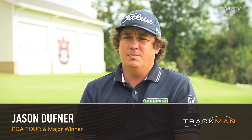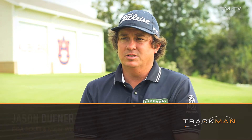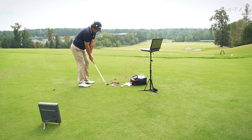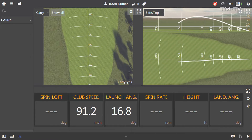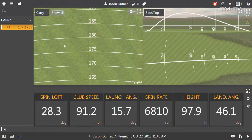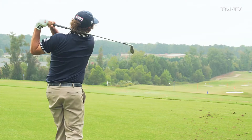Working with the TrackMan has helped me understand why the golf ball is doing what it's doing. So when I hit shots out on tour, it could be any event, I know immediately when I see a ball that starts right and fades or if I get one that starts left and hooks — I know what the fixes are just by understanding the data that I've seen on TrackMan.